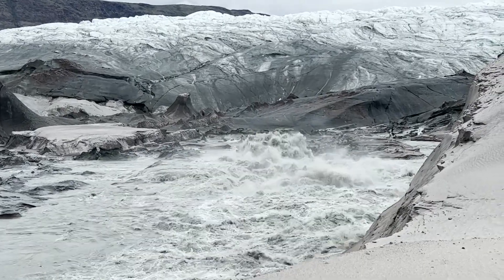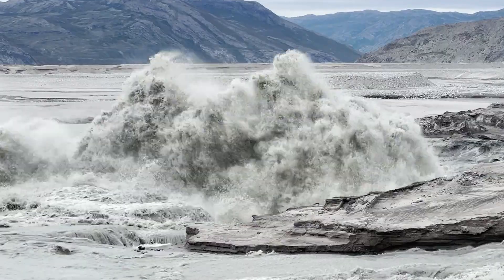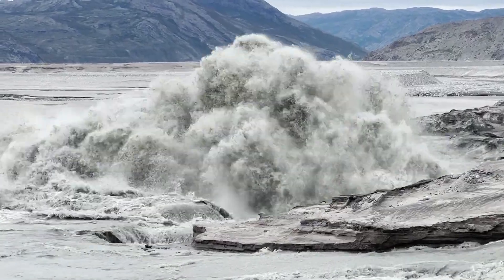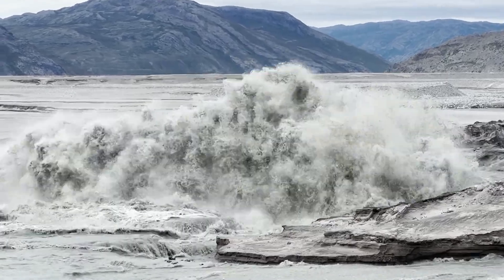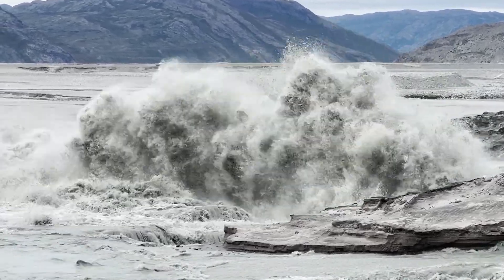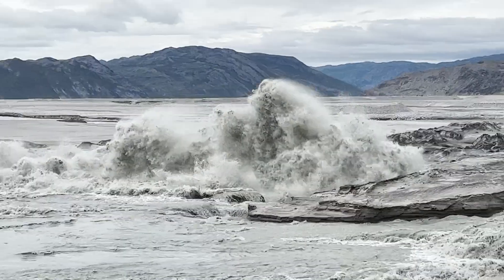It mixes with sediment underneath the glacier that's been eroded by the moving ice, and is pushed underneath the front of the glacier — pushed deep down below the glacier front — and emerges as this spring or upwelling in front of the glacier. It's coming out with incredible force.